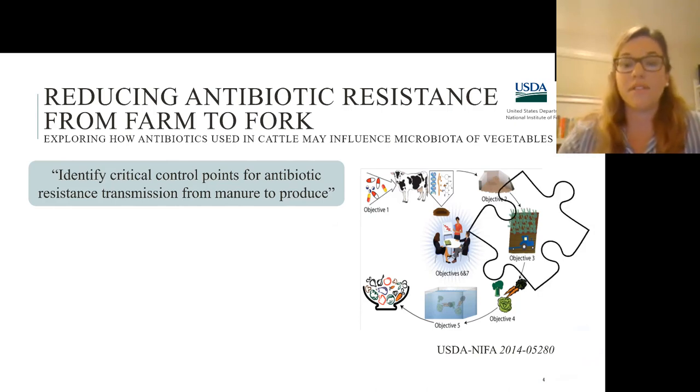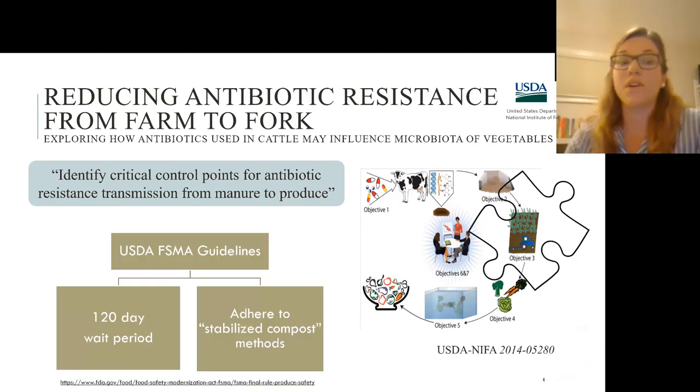Additionally, part of this experiment was a field study, which I'll talk about today. The goals were to look at the new or updated USDA FSMA guidelines — the Food Safety Modernization Act. Some guidelines they have in place include a 120-day wait period once you apply manure to soils, and also adherence to stabilized composting methods, like reaching thermophilic temperatures for a sufficient time, and appropriate C to N ratios.